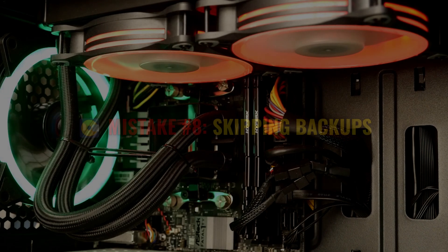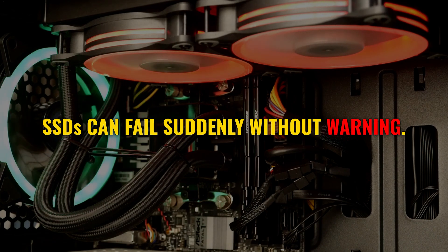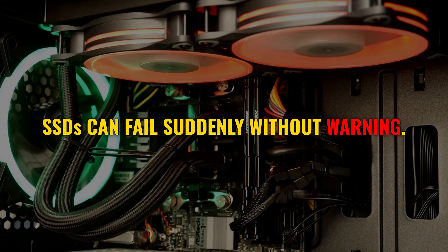Here's the golden rule: always back up your data. SSDs can fail suddenly without warning, and if you're not prepared, you could lose everything. Regular backups are your safety net — don't skip them.